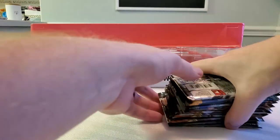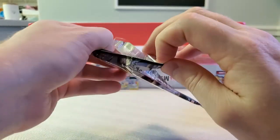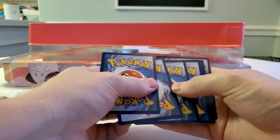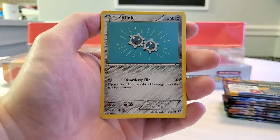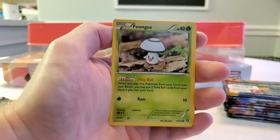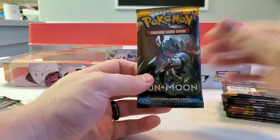Let's get started. I thought I'd start with the oldest set, Steam Siege, and work my way up — kind of like a little time travel forward. Just so you know, I keep my code cards. This is XY so it's three from the back. We have a Ambipom, Tangrowth, Klinklang, Mantine, Joltik, Bergmite, Foongus, Flapple reverse, and a regular rare Yanmega. I'm okay with getting a regular rare in Steam Siege.